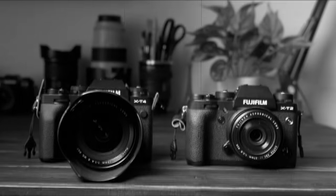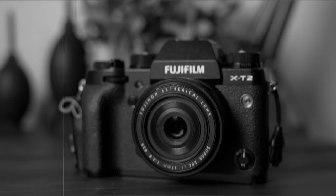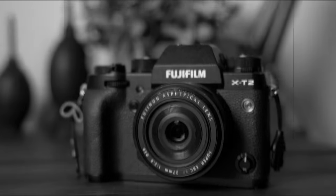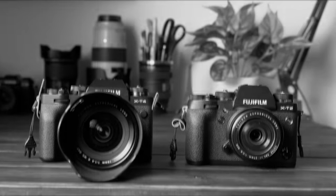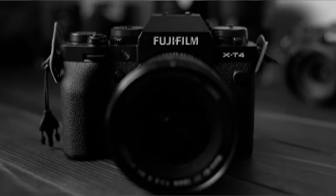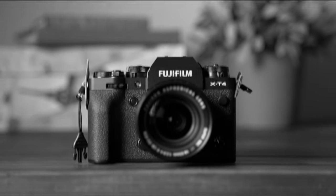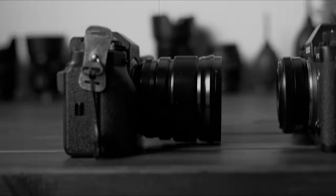Good evening ladies and gentlemen, it's the event you've all been waiting for! In this corner, coming in at 507 grams, the old timer coming out of retirement — the 2017 champion of the world, the XT2. That 24 megapixel sensor looks a little dated, but 26 megapixels ain't too far off. And in this corner, the rookie and true heavyweight coming in at a whopping 607 grams, looking to become the 2020 APS-C champion of the world — the Fujifilm XT4.